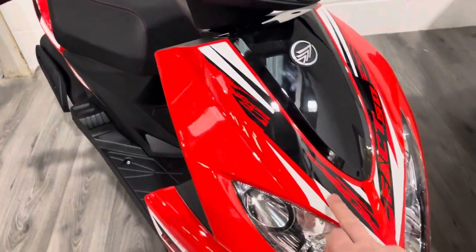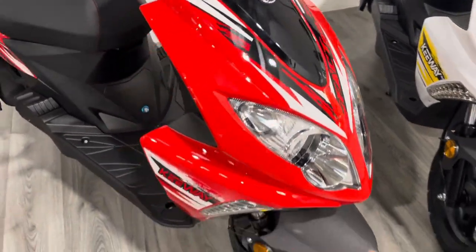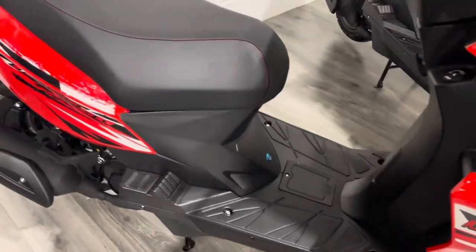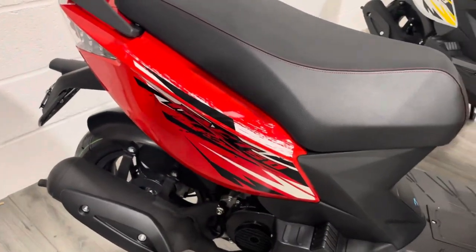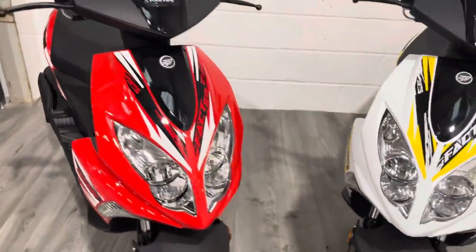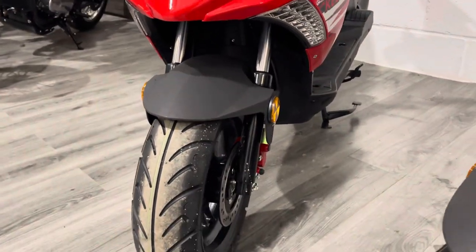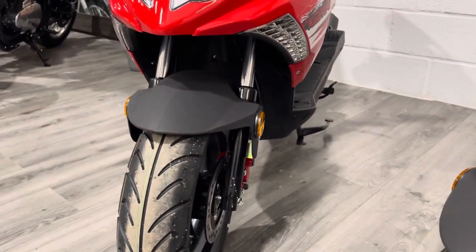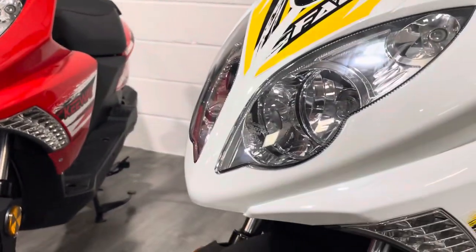Pretty cool — you've got a nice little tribal-ish sticker on the front. This one is obviously the red color. You've got all your under-seat storage, exhaust on this side — very generic 50cc entry-level scooter. Single disc on the front with a single caliper, and red calipers on these so they stand out. The calipers are red on all the colors, which is pretty cool.